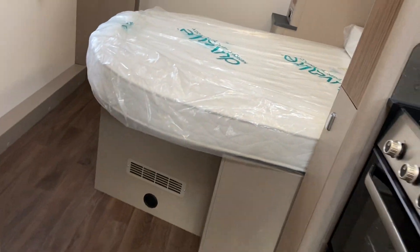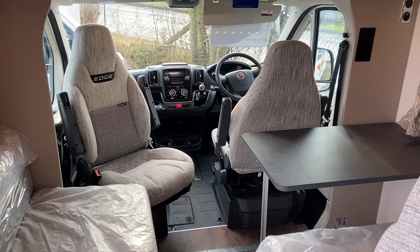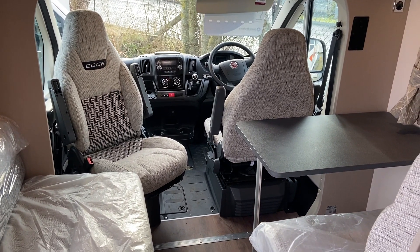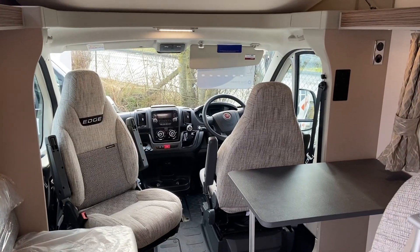Hopefully that's an insight to what our 494 looks like. Sitting here, unregistered, waiting for you. £49,995. Do you have a part exchange? Contact us.